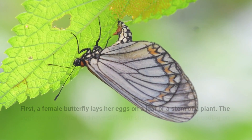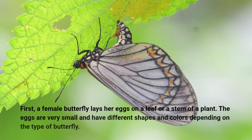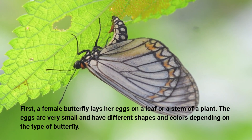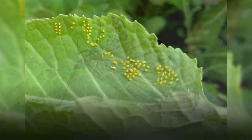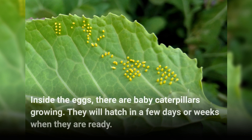First, a female butterfly lays her eggs on a leaf or a stem of a plant. The eggs are very small and have different shapes and colors depending on the type of butterfly. Inside the eggs, there are baby caterpillars growing. They will hatch in a few days or weeks when they are ready.